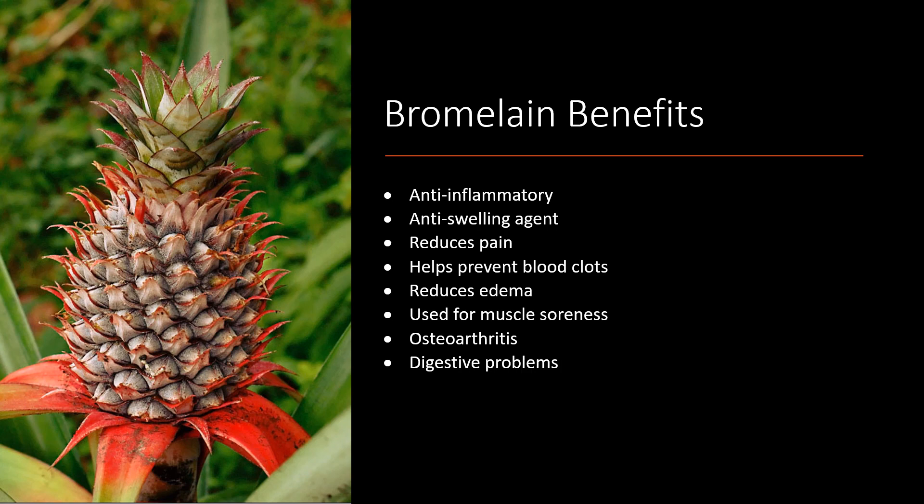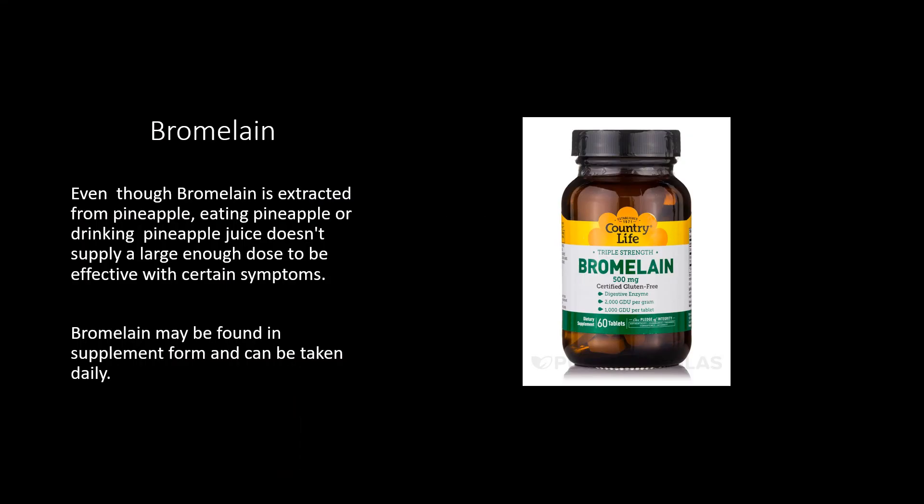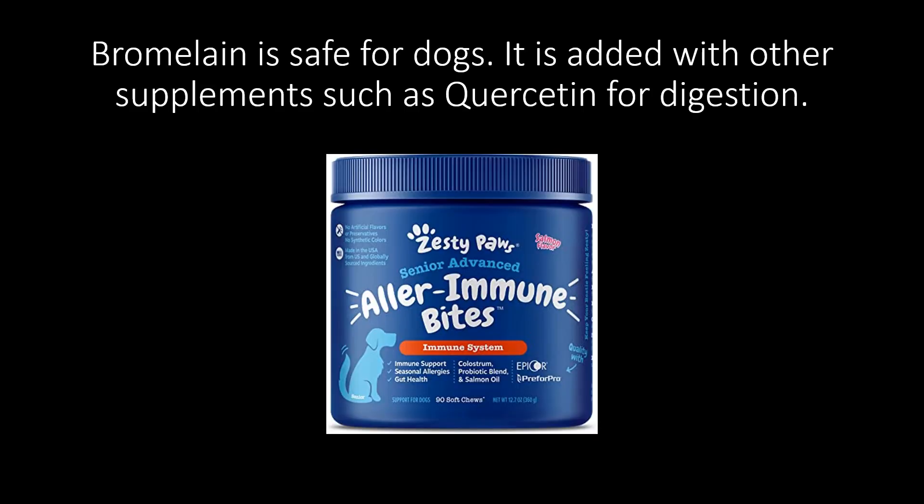Even though bromelain is extracted from pineapple, eating pineapple or drinking pineapple juice isn't going to be enough of a supply or dose to be effective with certain symptoms. So it can be found in supplement form and can be taken daily. Bromelain is safe for dogs — you can feed your dog pineapple if you want, just not too much if they like it.